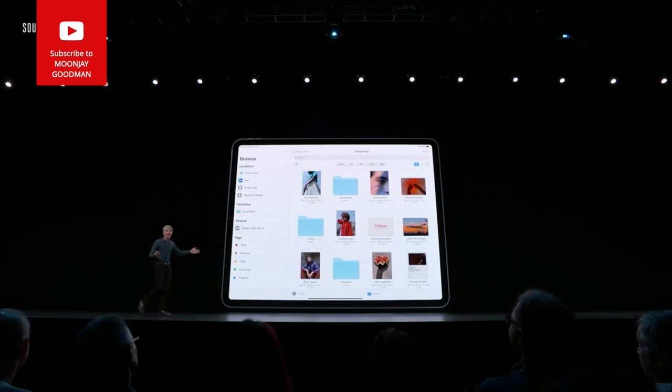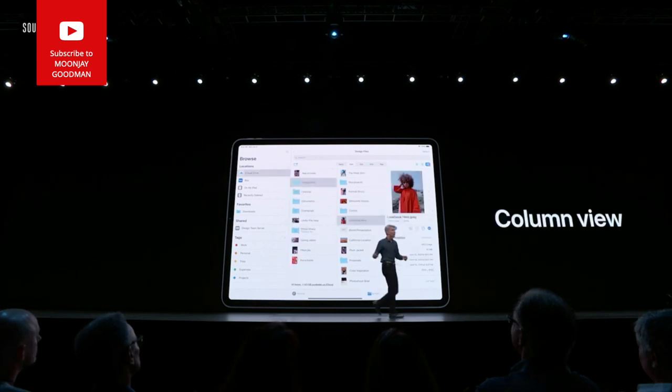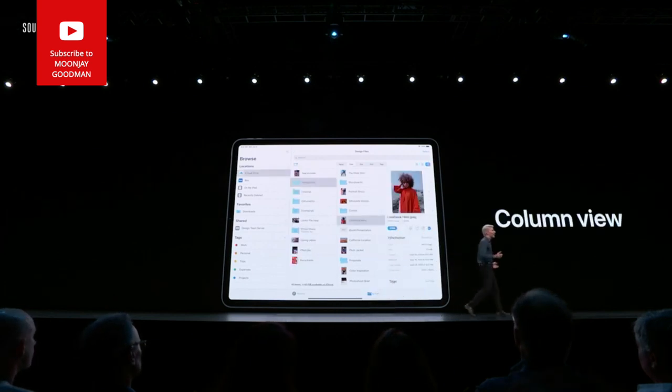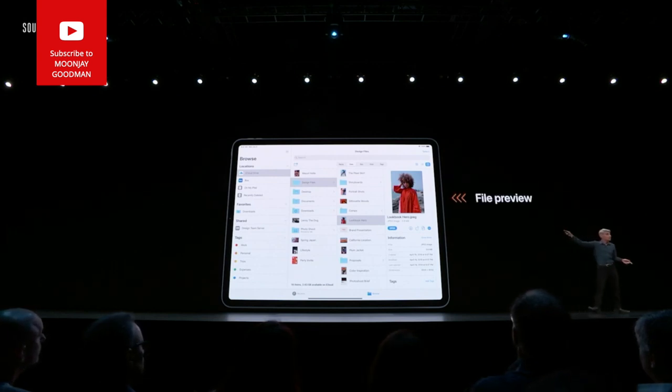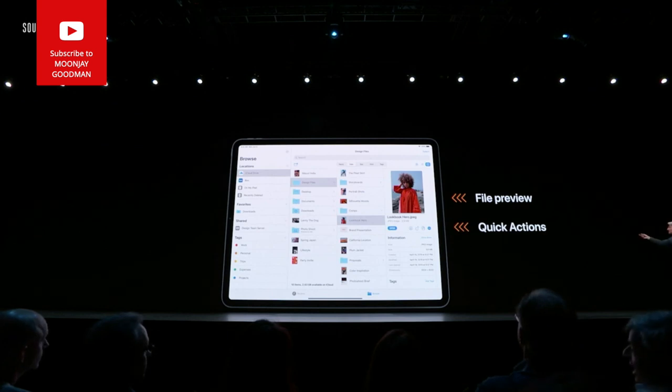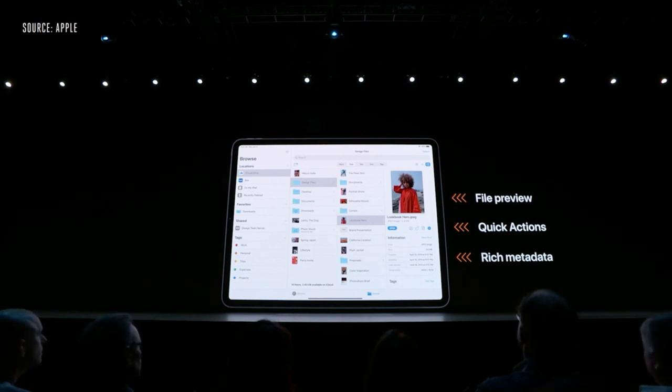In Files, you now have icon view, list view, and a new column view — great for digging through deep file hierarchies. You get a great file preview and quick actions for things like rotating document images and making PDFs, plus rich metadata at the bottom.